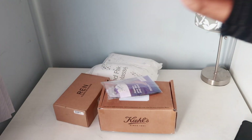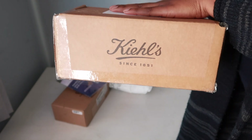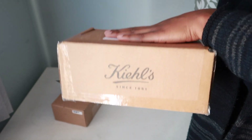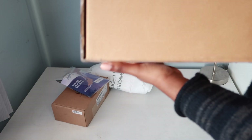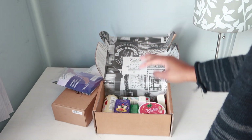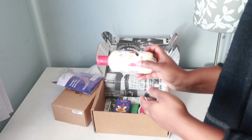I'm going to open up my PR packages. Let me start with this one — I was so excited because I think you guys will recognize this company. They have amazing skincare. I already opened it so you don't get to see my first reaction, but I'm going to show you guys what they sent me. They sent me amazing stuff — the packaging had a whole bunch of protective material. Look at this packaging, isn't it so cute?